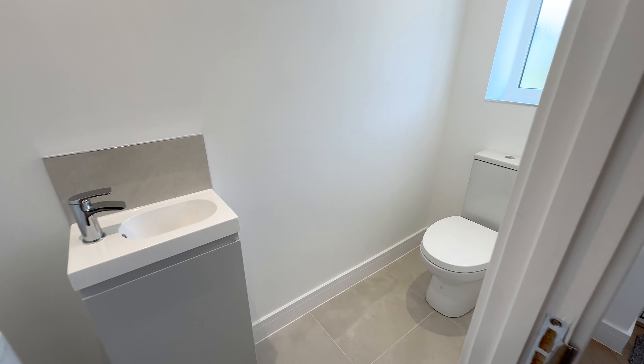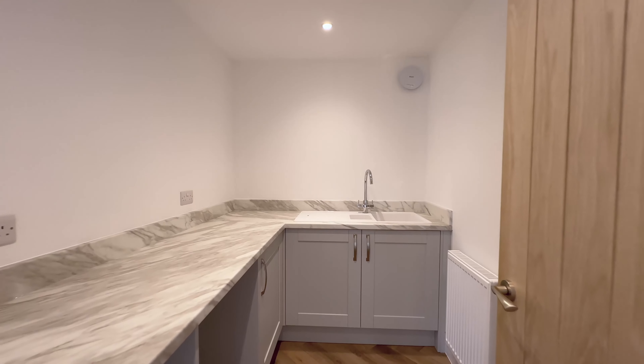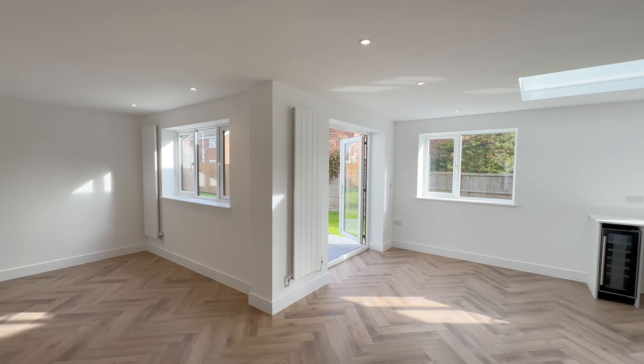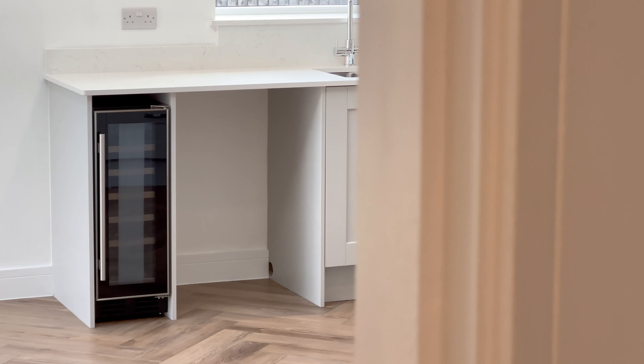We come back into our hallway — downstairs cloakroom there to my right — and then into this beautiful open plan kitchen diner. There's a lovely utility room, a door going into the garage, double doors to the patio area, a lovely skylight, and the lighting here is absolutely beautiful.